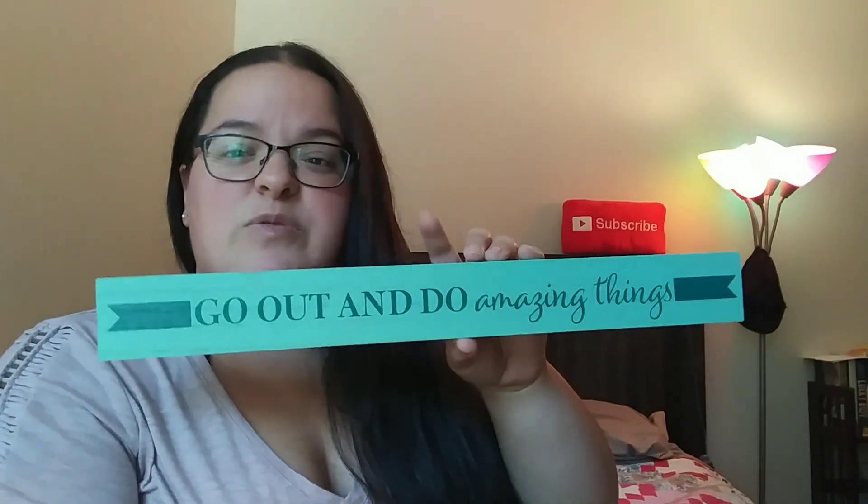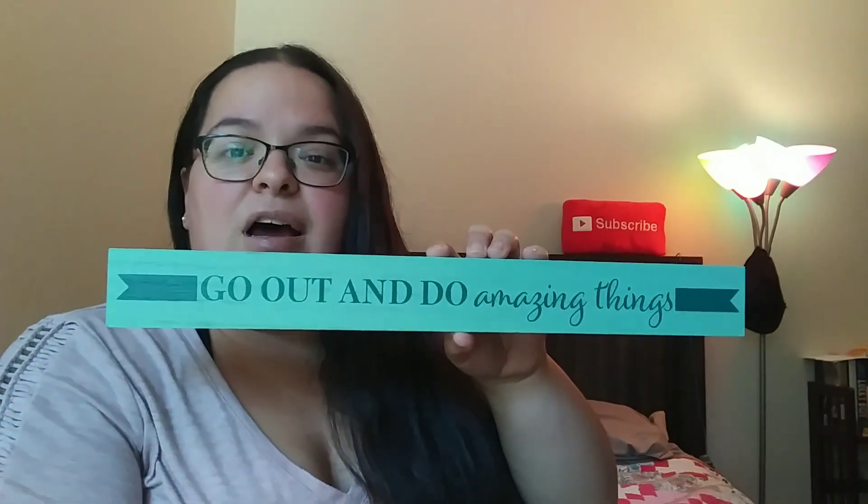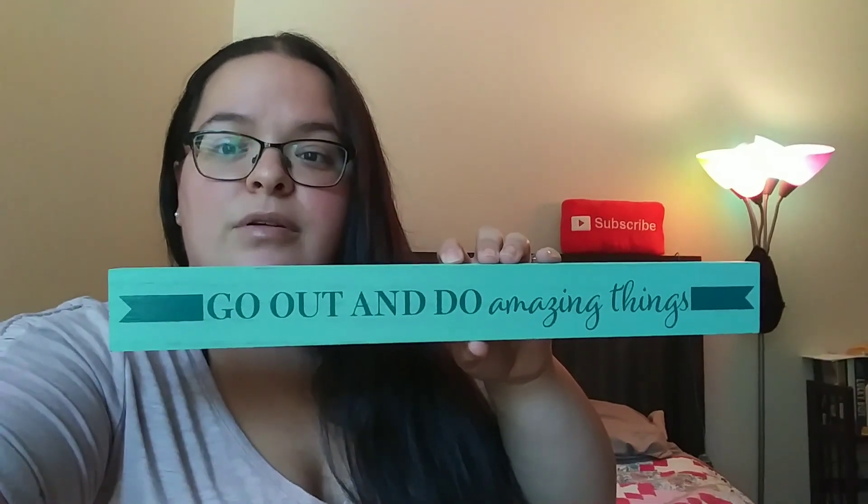I came across some long wooden signs — these are so cute. There are four total. I found the coffee one but it was totally messed up, so I'm hoping to find another. There's also one for the laundry room that says 'so fresh so clean.' I really wanted this one that says 'I think I'll just be happy today,' and then this one that says 'go out and do amazing things' — super cute for the kids' room, just inspirational.